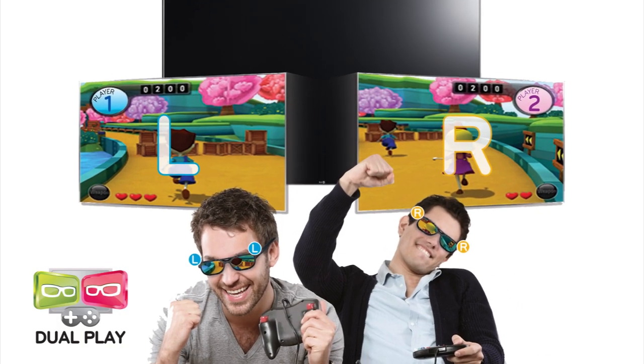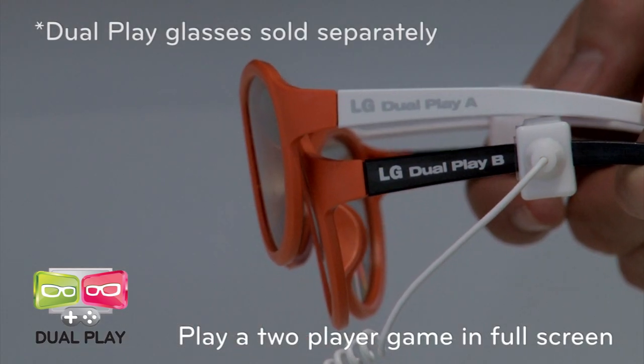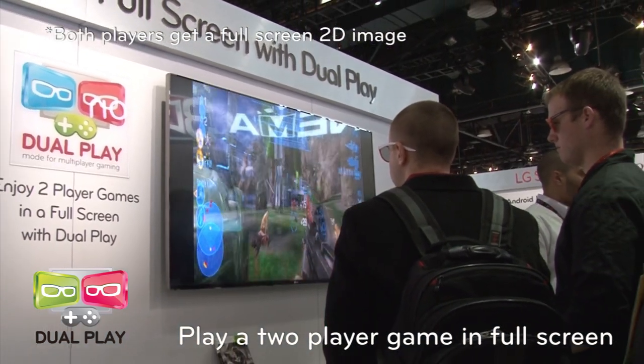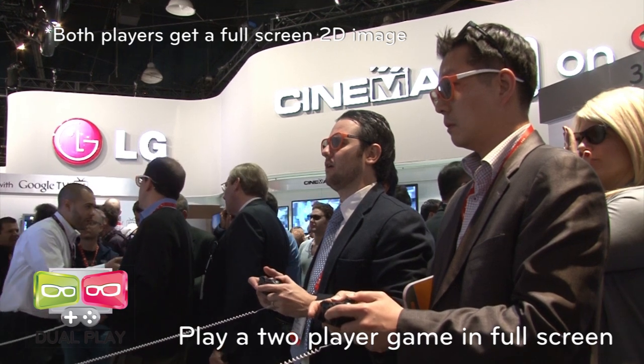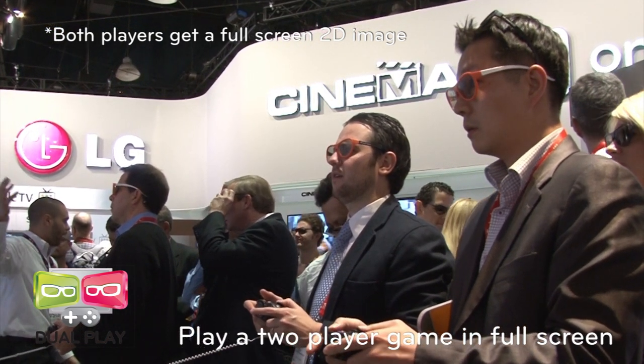Split-screen gaming is great, but imagine being able to play a two-player game in full screen all on the same TV. On every LG Cinema 3D TV, dual-play lets each player see the game from their own perspective without halving the screen size.